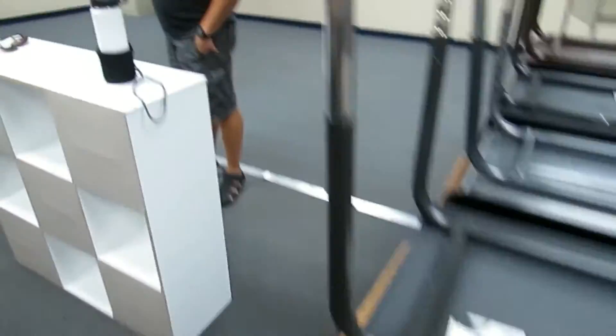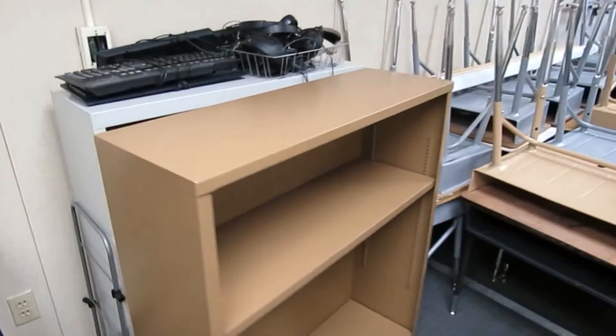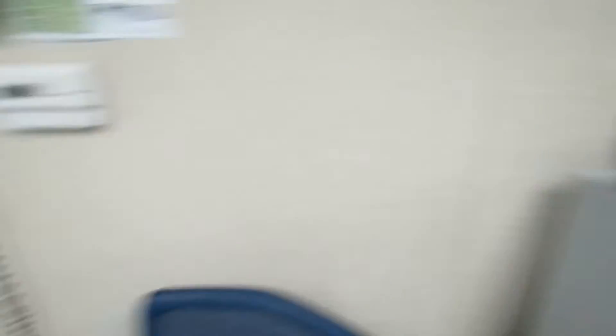All these chairs and tables, and some of them are going to be moved out. There's also a rolling cart, two more bookshelves, and these.